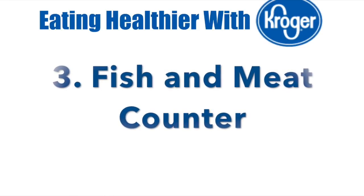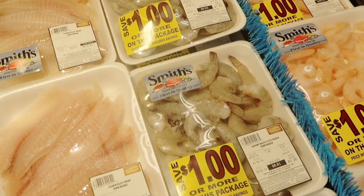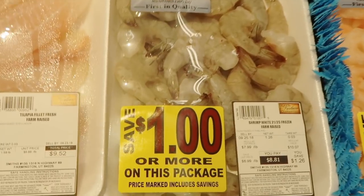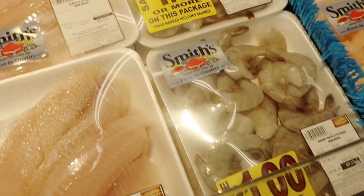Number three: I'm going to talk about the fish and meat counter. I get a lot of complaints that fish is just too expensive, but that's one of my favorite sections. There are ways to make it less expensive when purchasing fish. My first suggestion is to look around the meat and fish section — lots of times they have packages where you can save a dollar or more because they are pre-packaged.